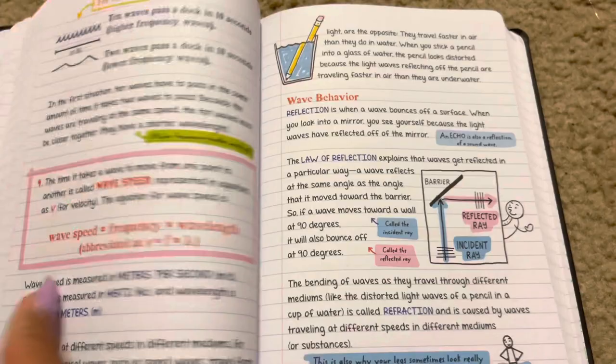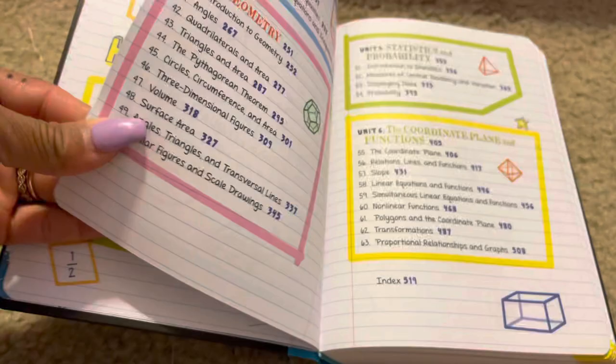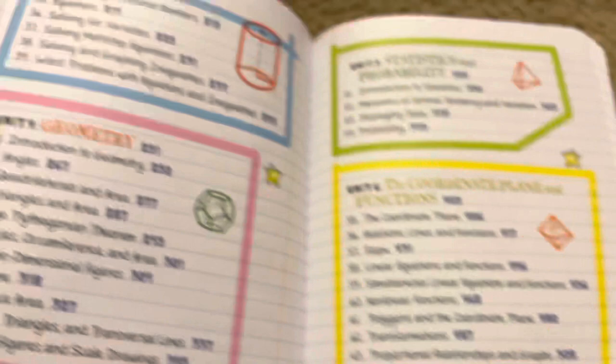Stars and galaxies — all right! Last but not least is Math. There are so many things and formulas to remember for math. Chapter 1 — the number system, Chapter 2 — ratios, proportions and percents, Chapter 3 — expressions and equations, then geometry, statistics and probability, the coordinate plane and functions.